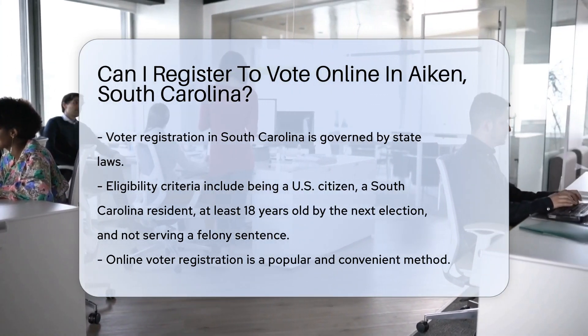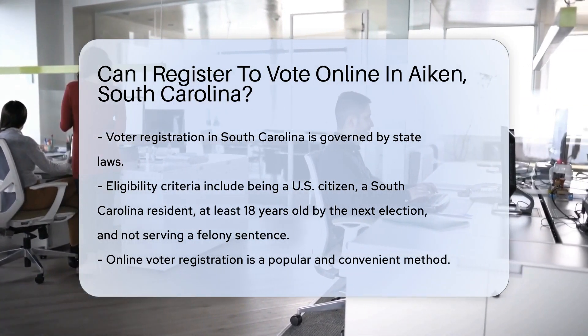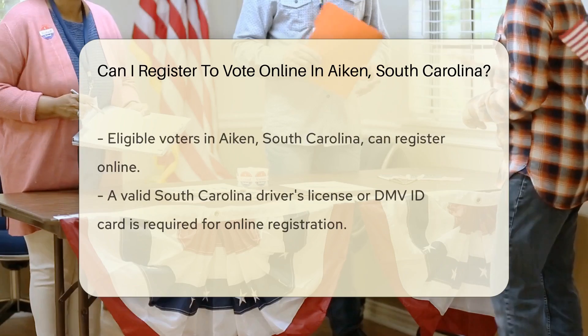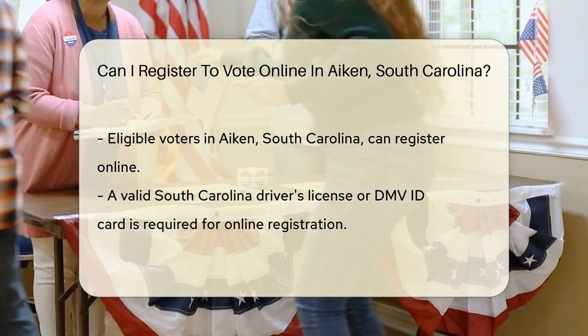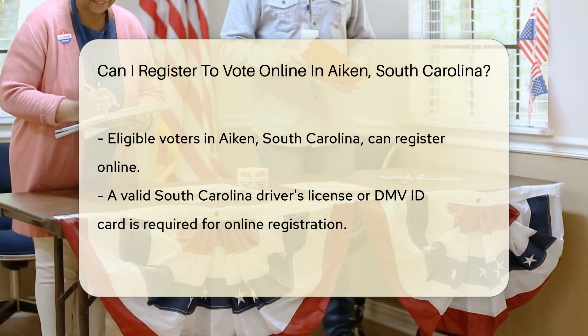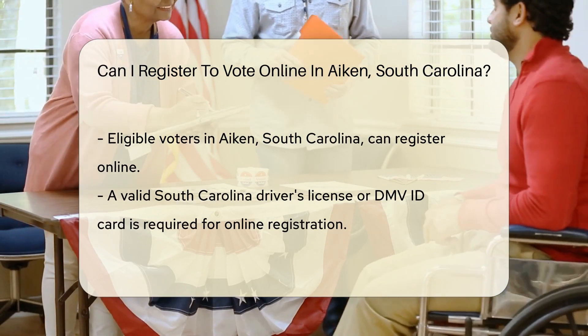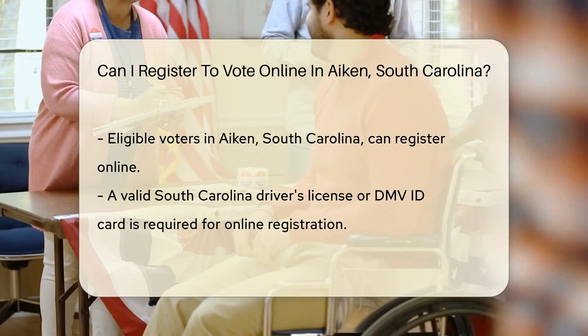Voter registration in South Carolina is governed by state laws that outline eligibility criteria, registration methods, and deadlines. These laws ensure that citizens have ample opportunity to register to vote. Eligibility to vote in South Carolina includes being a U.S. citizen, a resident of South Carolina and the county in which you wish to vote, at least 18 years old on or before the next election, and not currently serving a sentence for a felony conviction.